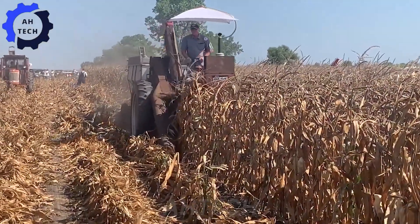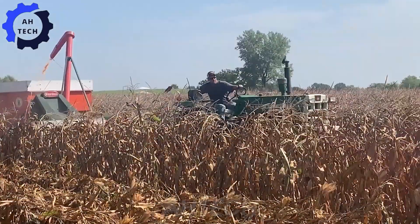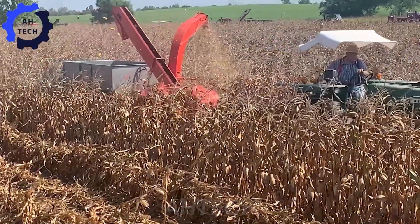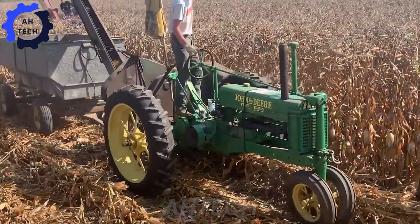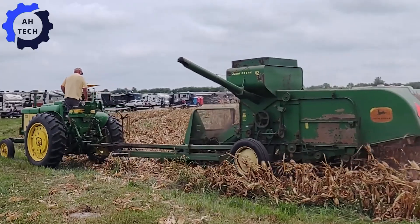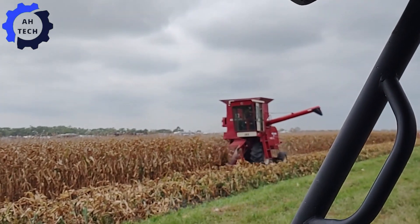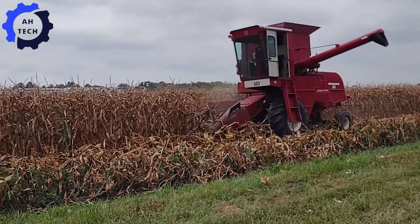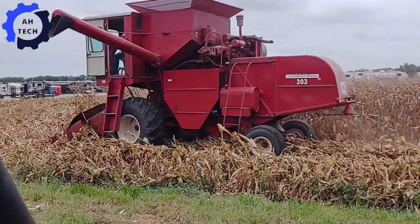At the Half Century of Progress Farm Show, corn picking becomes a fascinating display of technology and tradition. Watch advanced machinery harvest corn with impressive power and precision, celebrating both the history and future of agriculture. This incredible event combines powerful machinery with historic charm, highlighting how modern equipment is revolutionizing agriculture — born from the heart of American agriculture, celebrating both the past and future.